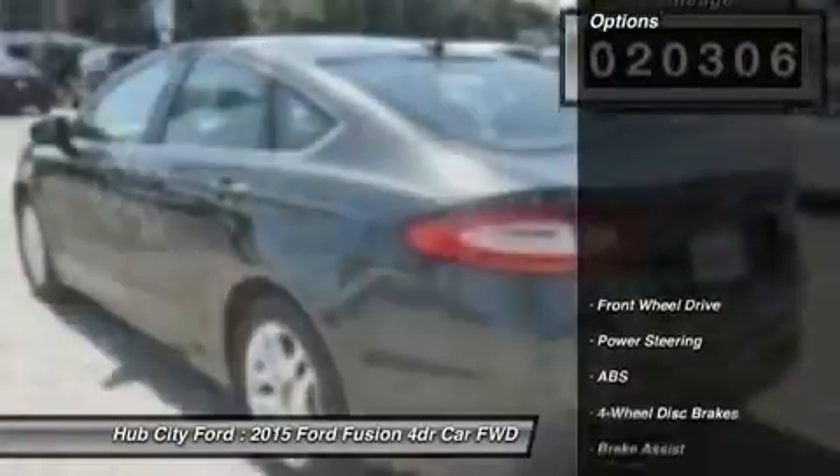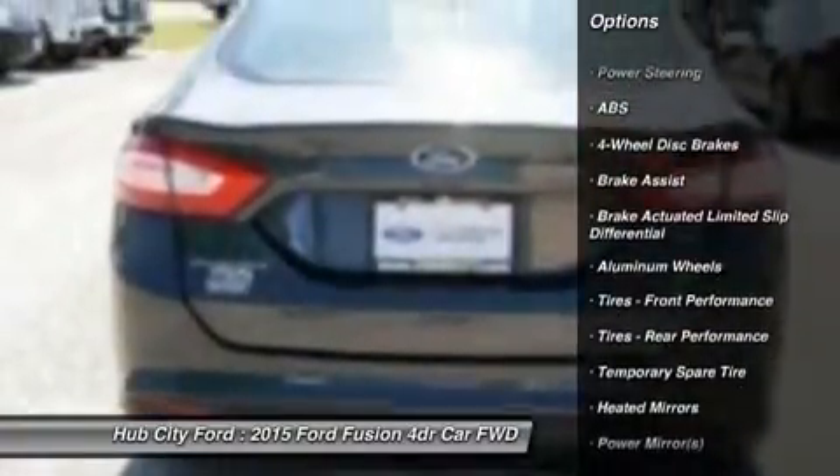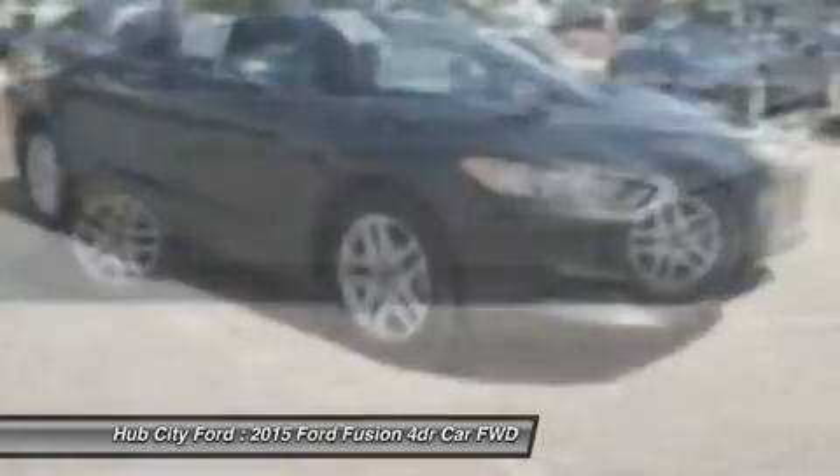Here are some of this vehicle's great options: power passenger seat, anti-lock braking system, keyless entry, steering wheel audio controls, stability control, traction control, Bluetooth, adjustable steering wheel, power steering, and cruise control.